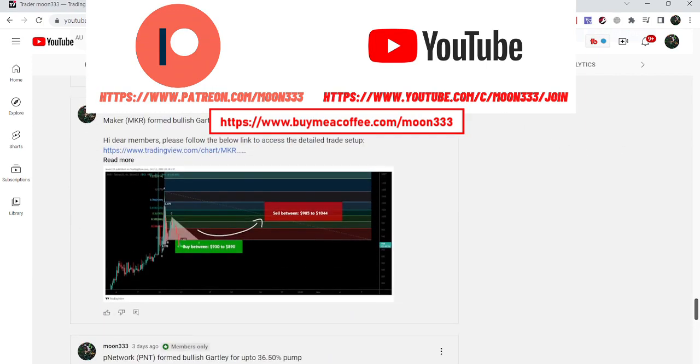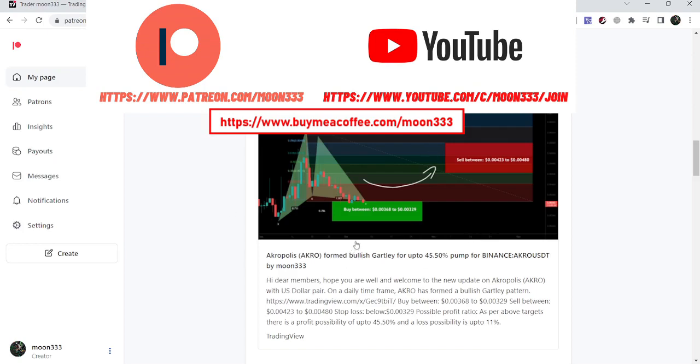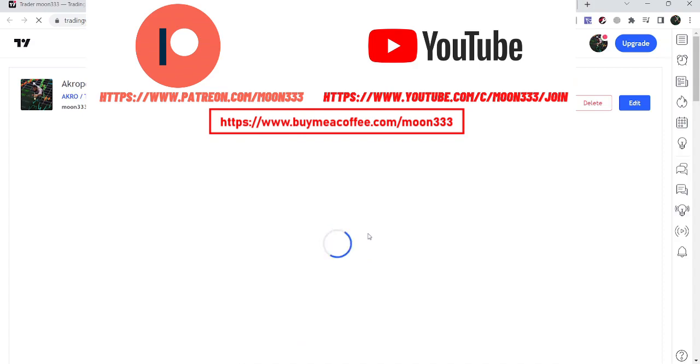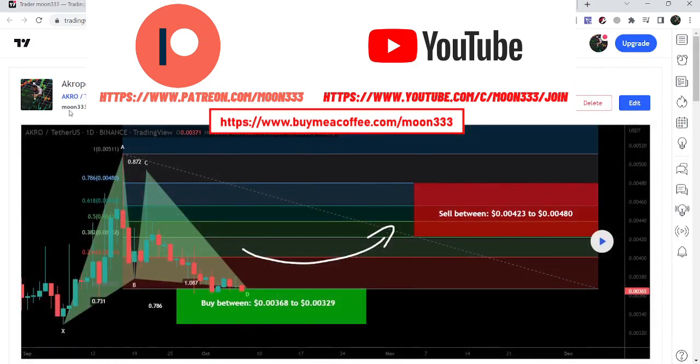First of all, let me begin with my recent trade setup of Acropolis that I shared with my members — that was a harmonic bullish Gartley pattern that Acropolis formed on the daily time frame chart. I shared this pattern on 7th of October when the price completed this leg. Our buying zone was from $0.00368 down to $0.00329, and our sale target zone was from $0.00423 up to $0.00480.